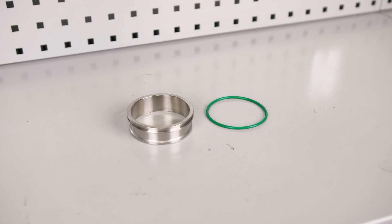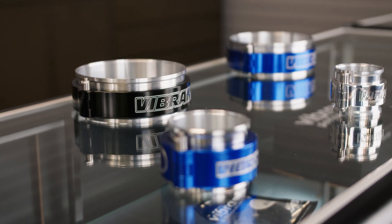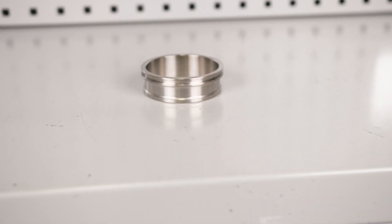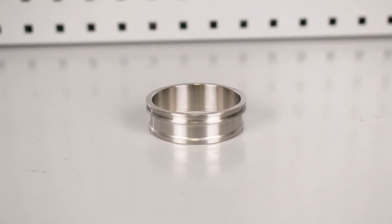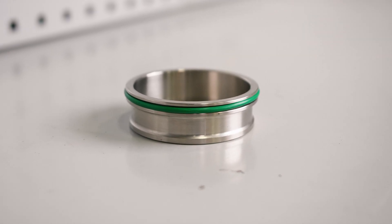Titanium HD flange weld ferrules — CP2-grade titanium ferrules for our signature HD-clamp lineup of flexible connectors, and are a perfect match to our equivalent-sized aluminum and stainless steel weld ferrules. All Vibrant titanium weld ferrules include an O-ring to ensure a leak-free seal.